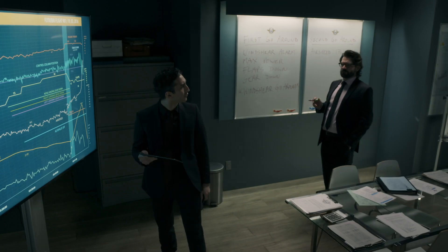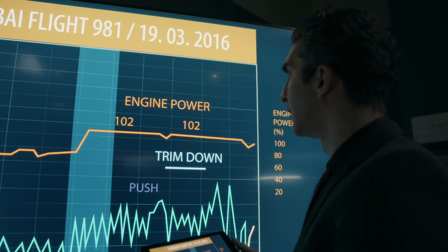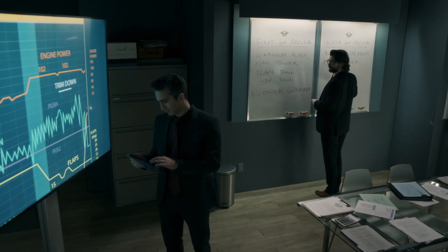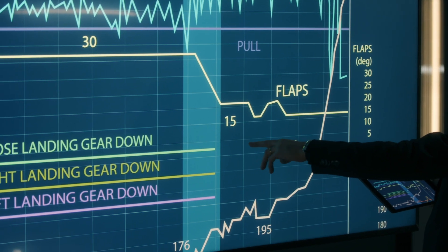How did the pilots respond this time? They added max power. And what about the flaps and landing gear? Flaps are retracted, gear retracted.